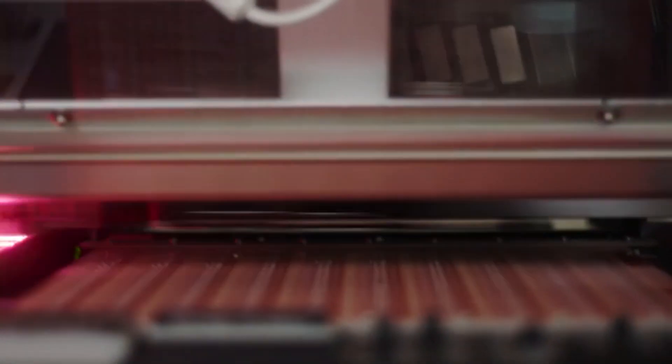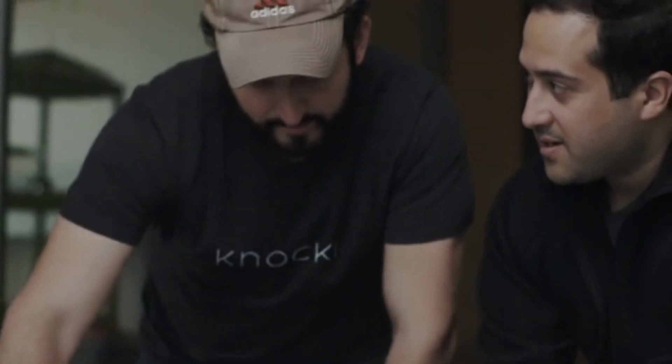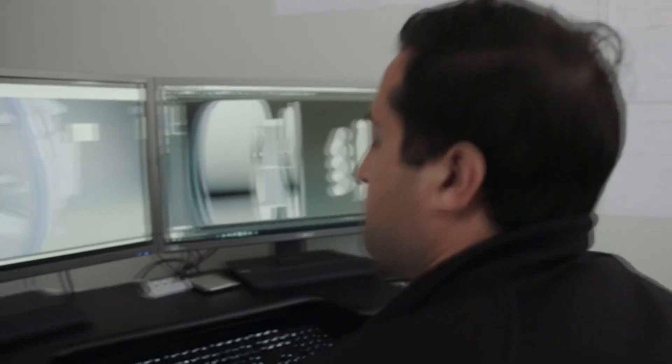We are surrounded by technology. It's entering our homes and helping us automate daily tasks, but I find myself thinking there has to be a more natural and accessible way to control the devices around us. If the goal of automation is to simplify our lives, why does it feel so complicated? Our goal as a company is to solve this.